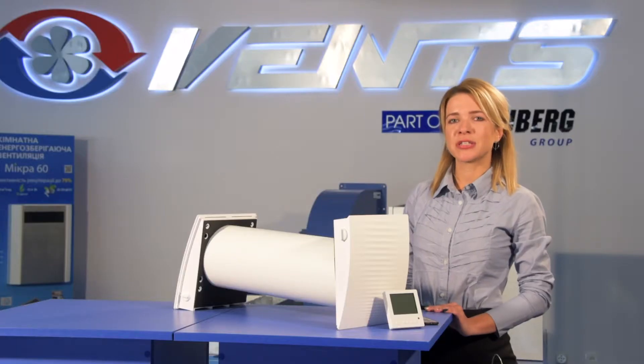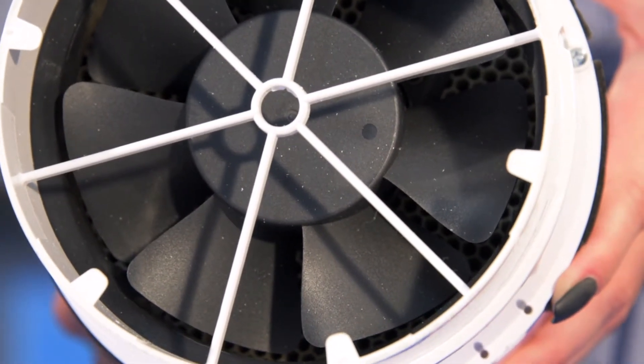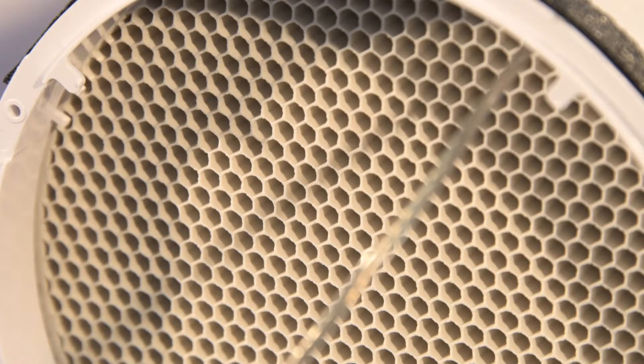The fan is equipped with a motor with low power consumption of about 5W. The energy accumulator is treated with a special antibacterial composition that prevents bacteria growth for 10 years.